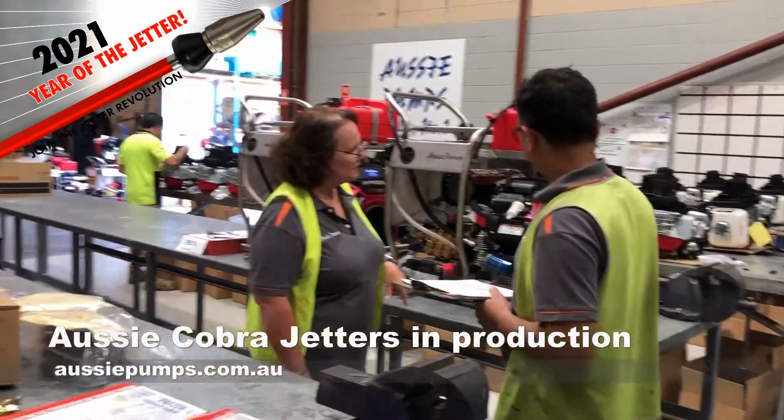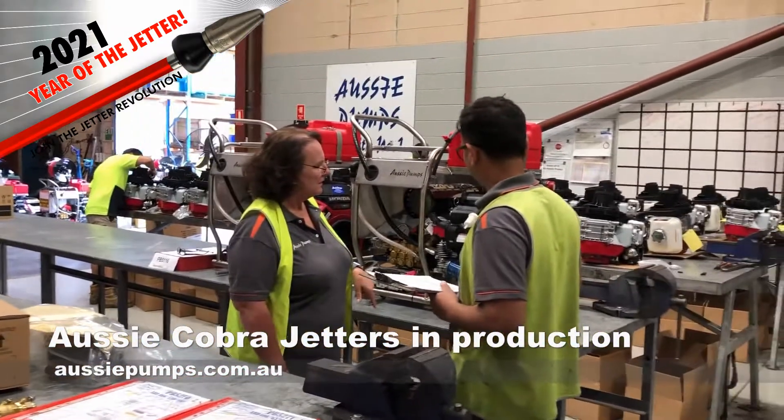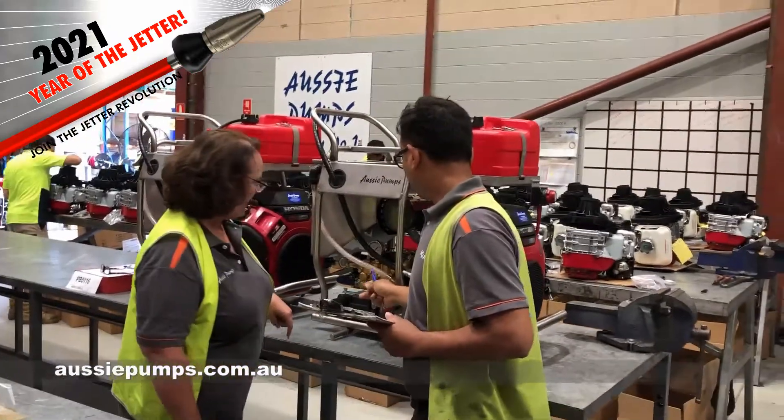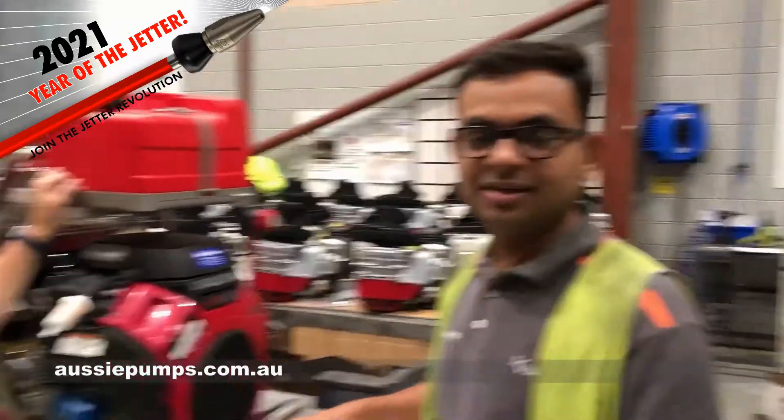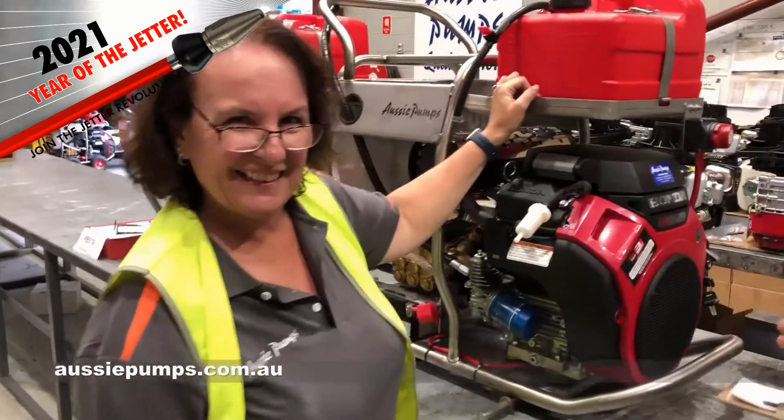So here we are at Aussie Pumps. You can see down the back there's a big run of Cobras just finished, and these are two units going to a specialist for a particular customer. Just tell me, what are you guys up to here?